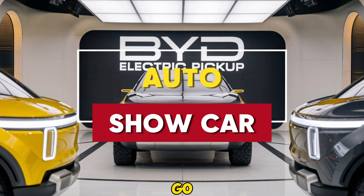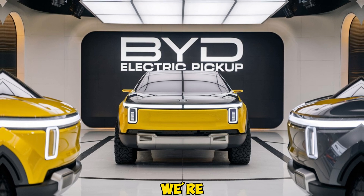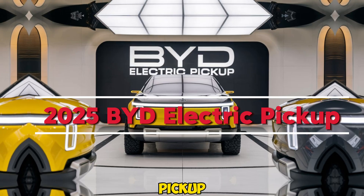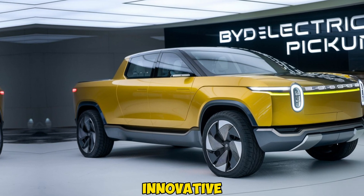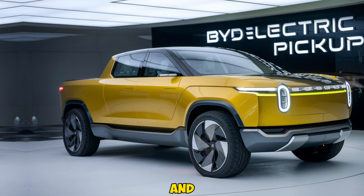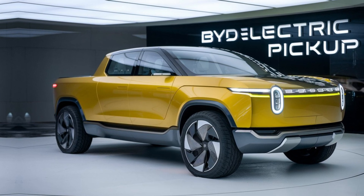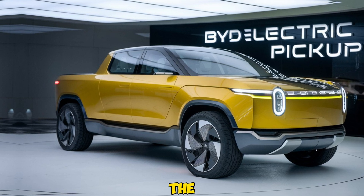Welcome back to Auto Show Car, your go-to channel for the latest and greatest in the automotive world. Today we're diving into something truly exciting: the 2025 Byte Electric Pickup. Byte has been making waves with its innovative approach to electric vehicles, and now they're stepping into the pickup truck market with a game changer. Let's break down what makes this new electric pickup a serious contender in the EV landscape.